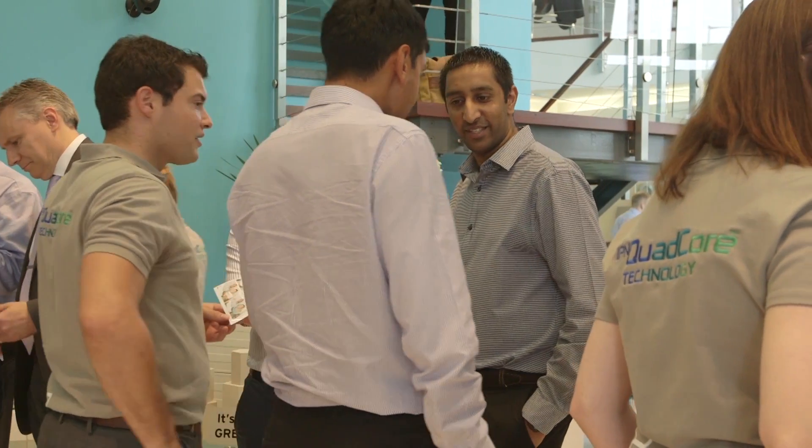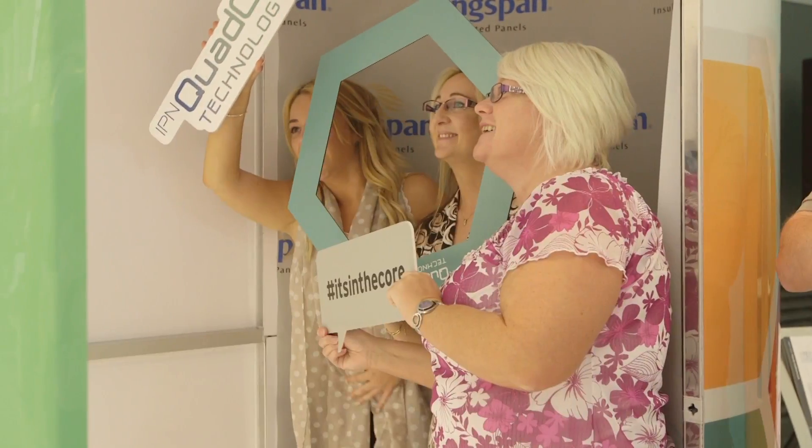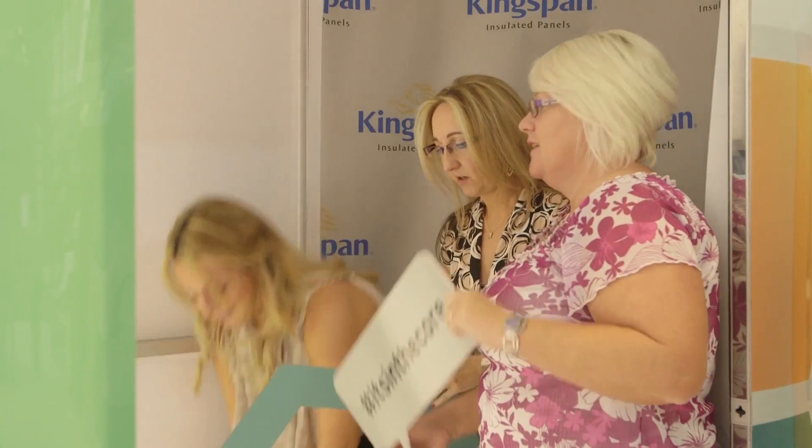I'm absolutely delighted to be officially launching IPN Quad-Core here today in Hollywell. It really represents a significant milestone for Kingspan. This is a hugely important technology launch for Kingspan and for the industry. We're putting our weight behind a global campaign and we want every single person in the business to become a champion for IPN Quad-Core.